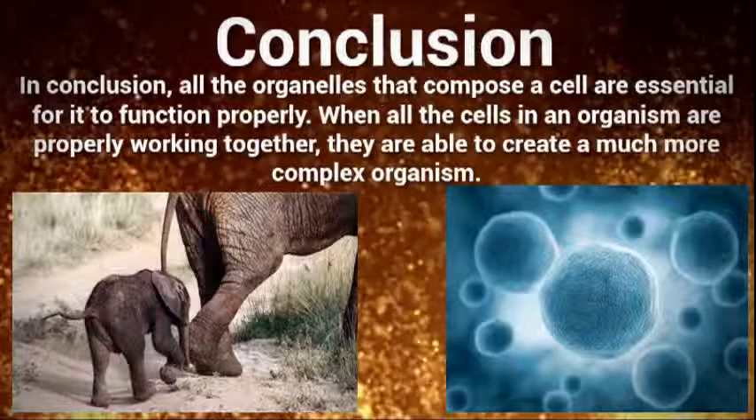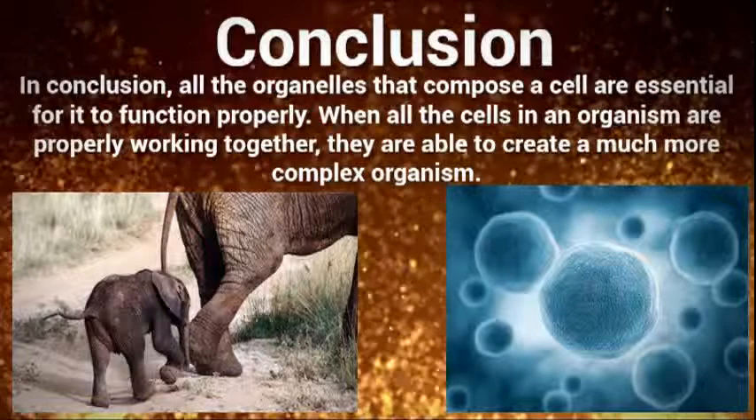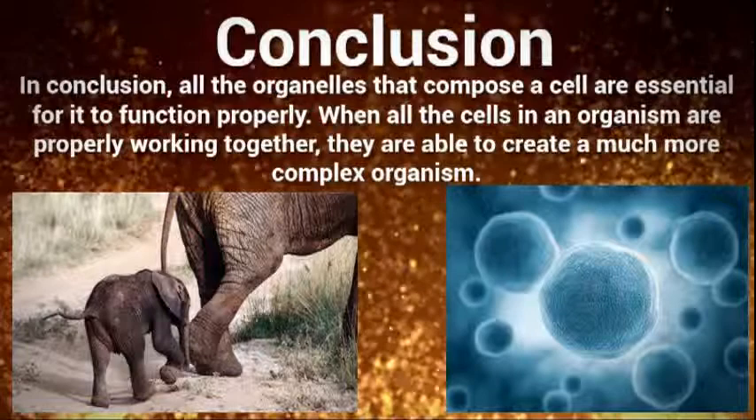In conclusion, all the organelles that compose a cell are essential for it to function properly. When all the cells in an organism are properly working together, they are able to create a much more complex organism, such as an elephant or the human body.